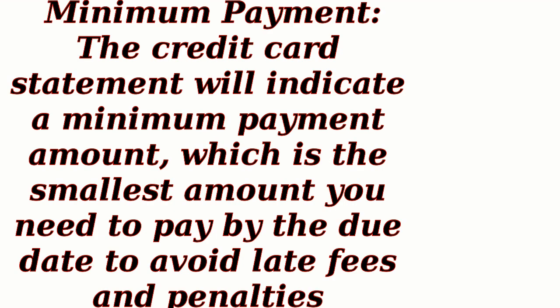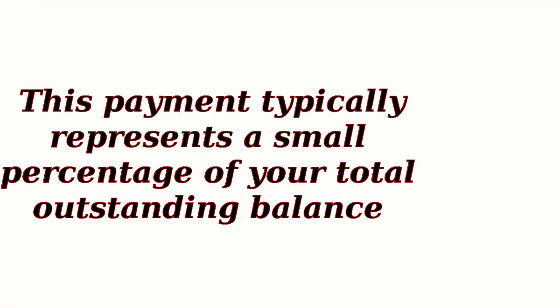Minimum Payment: The credit card statement will indicate a minimum payment amount, which is the smallest amount you need to pay by the due date to avoid late fees and penalties. This payment typically represents a small percentage of your total outstanding balance.